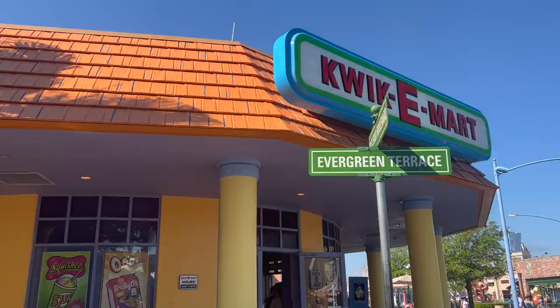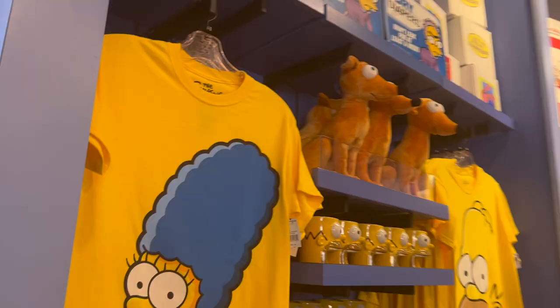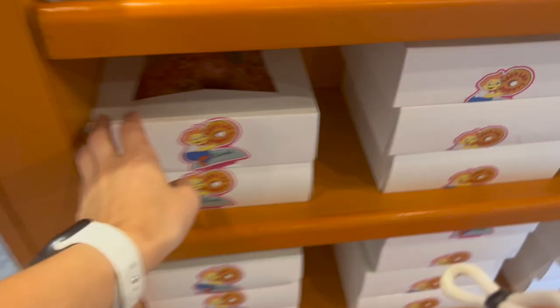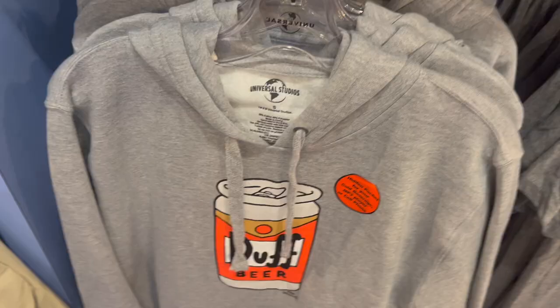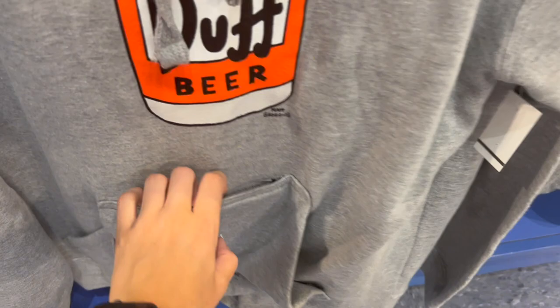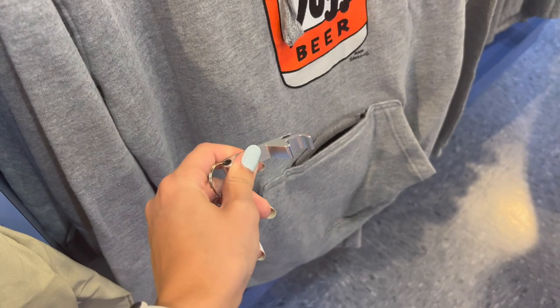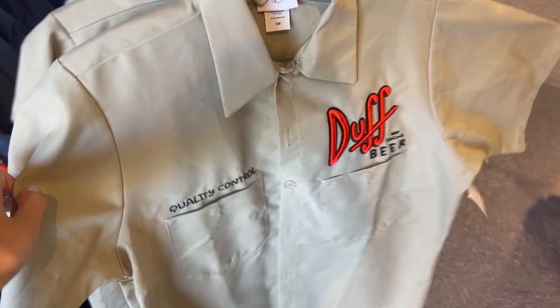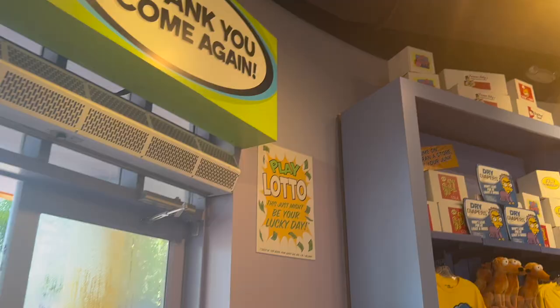Inside the Kwik-E-Mart it's nice and cool. You have all your Simpsons merchandise, including the big Lard Lad donut display — look how big this one is. There's a sweatshirt for $62 with a hidden pocket for your cold beverage, MP3 player, or cell phone — velcro closure, a bottle opener attached, and an insulated pocket. Epic! There's also a quality control Duff Beer work shirt for $45, and a play lotto sign: 'Odds of this being your lucky day are one in a billion.'